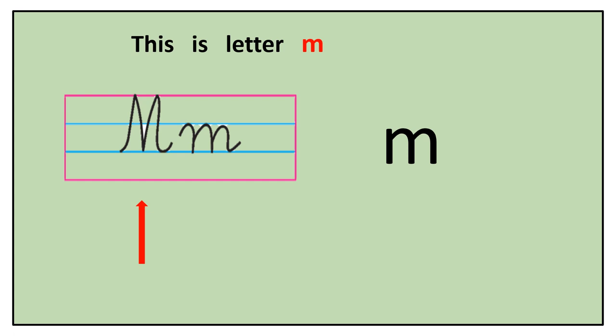Hello children, today we are going to learn about letter M. This is capital M, this is small m, in cursive, and this is M in print. The sound that M makes is 'ma'. Let's say again together: M, ma.